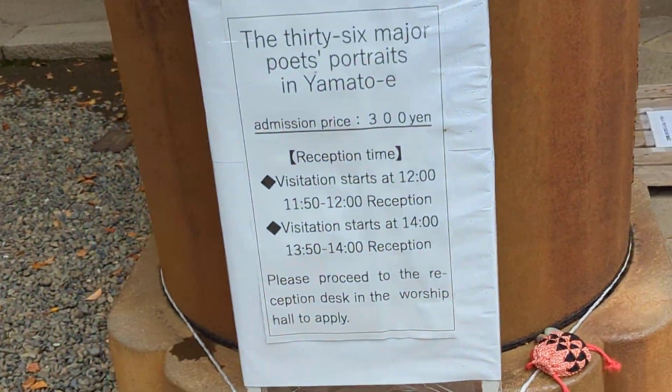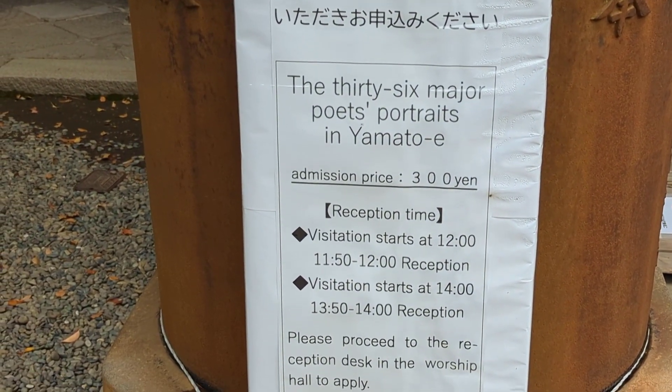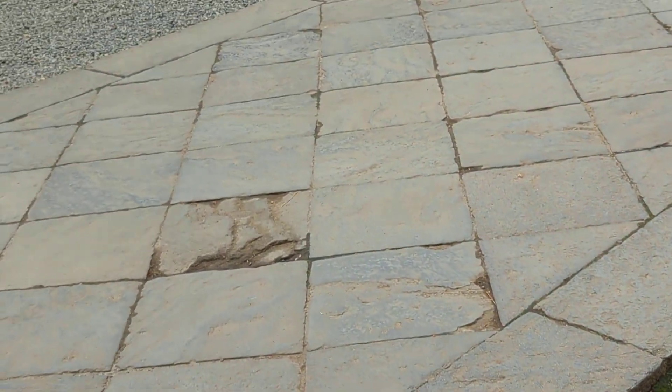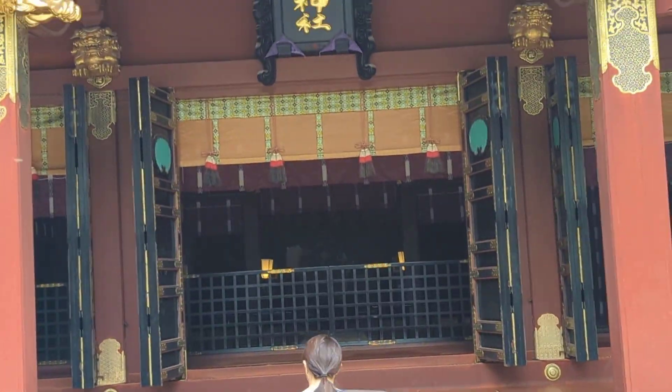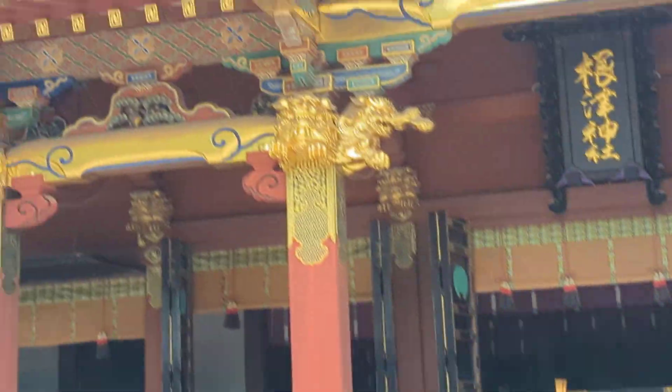Apparently there was an art reception planned for the afternoon we were there. As you can see, the 36 major poets' portraits in Yamatoe were going to be on display. Yamatoe is a Japanese painting style inspired by Tang Dynasty paintings, whose details include many small figures and carefully detailed depictions of buildings and other objects.